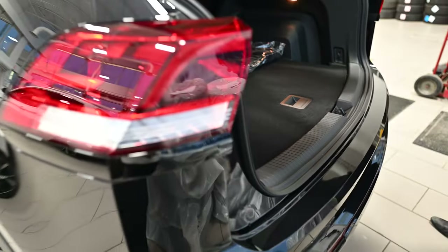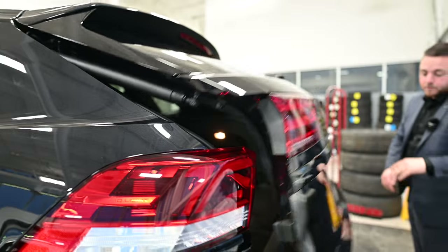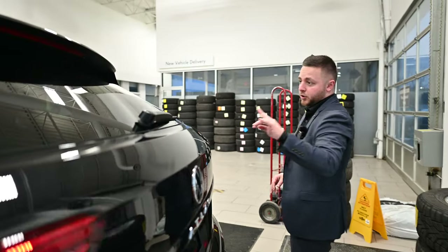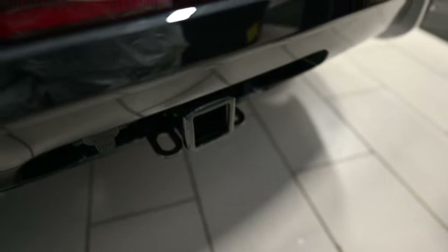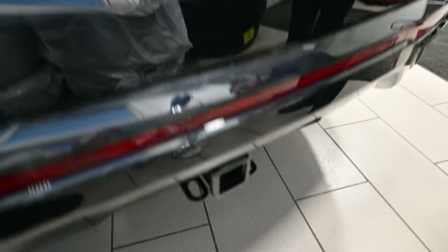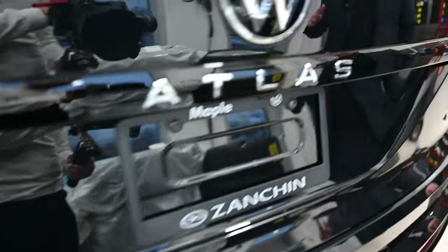Let me just close this power tailgate — fully automatic. One thing to note about the Crossport: it has a V6 engine, paired nicely with the tow hitch receiver. As long as the vehicle's got a V6, you're going to get the tow hitch and tow receiver standard, and you can tow up to 5,000 pounds.